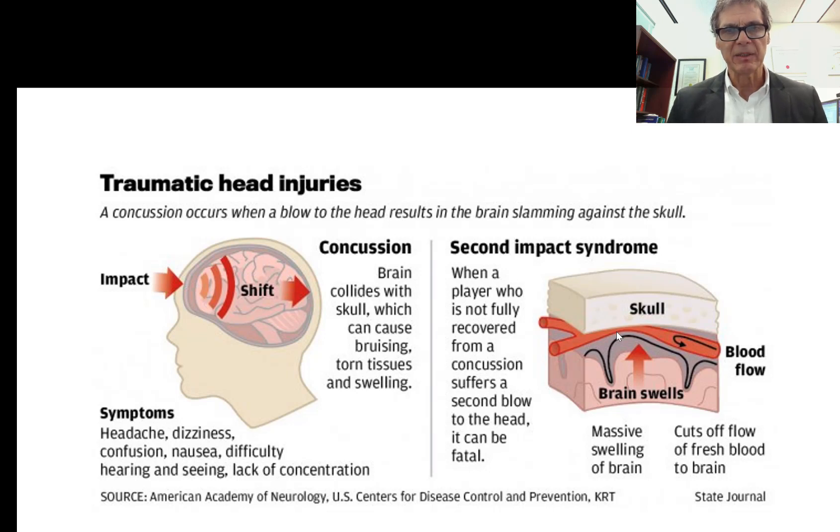The symptoms the patient starts to feel are headache, dizziness, confusion, nausea, sometimes difficulty hearing or seeing, double vision, and lack of concentration. There's also the risk of second impact syndrome, where before the first concussion injury completely heals, a second impact occurs — which often happens in athletes who return to competition too soon.